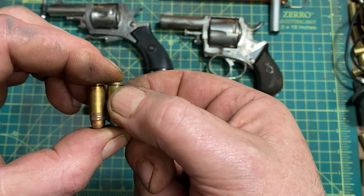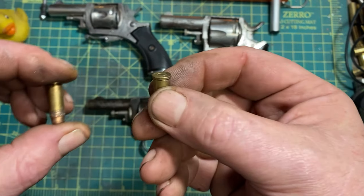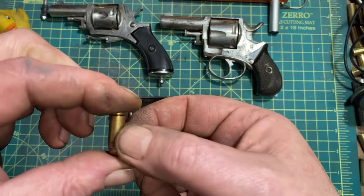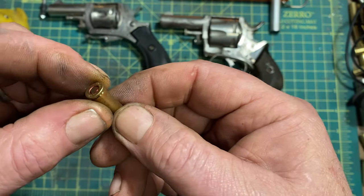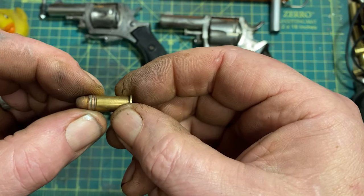In the .32 Smith & Wesson, the bullet is set into the case at full diameter, so the outside diameter is .335 inches, which — believe it or not — allows it to hold more powder. So yes, the anemic .32 Smith & Wesson is notably more powerful than the .320 Revolver, or .32 Colt, which has been called the most useless pistol cartridge ever devised.